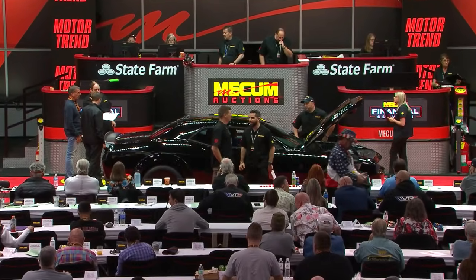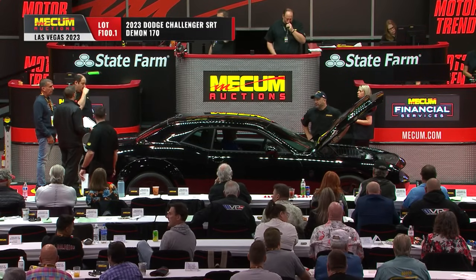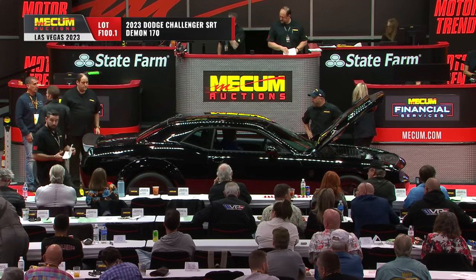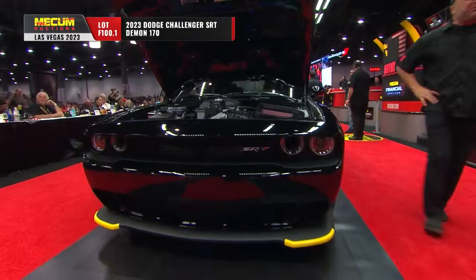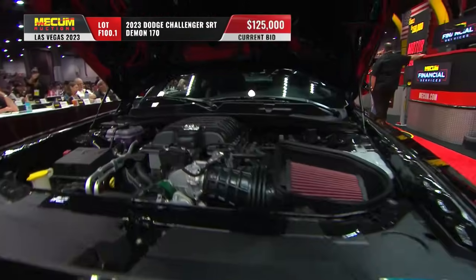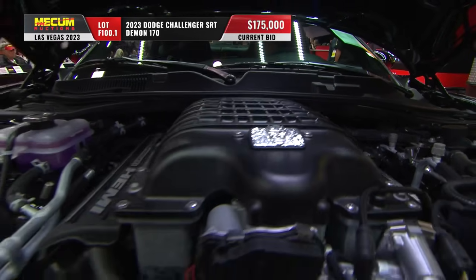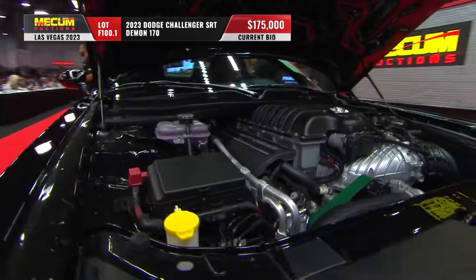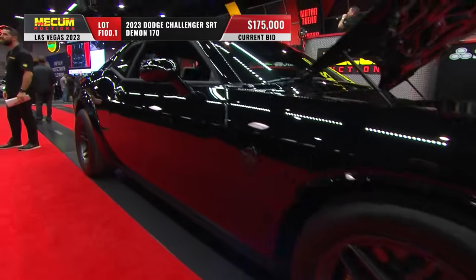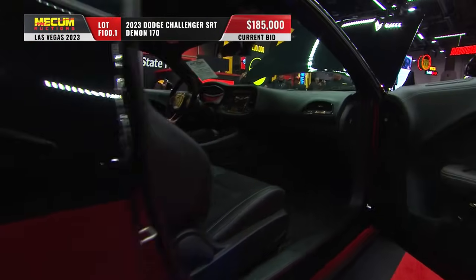For a 2023 Challenger SRT Demon 170 — the big question mark is how high is it going to go? Let's go back to 2015; I remember it vividly, calling the action at a Mecum auction when we saw the first Hellcat-powered Challenger cross the block at a whopping 707 horsepower. Still impressive, but nothing like this one-year-only 2023 Dodge Challenger Demon 170 at 1,025 horsepower.